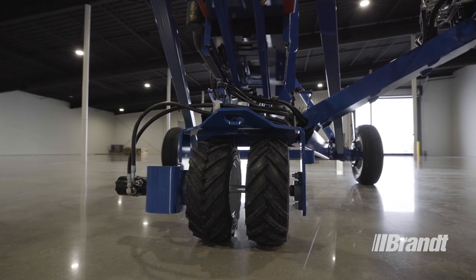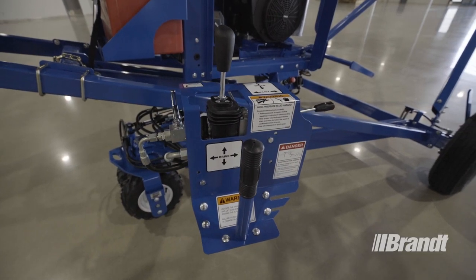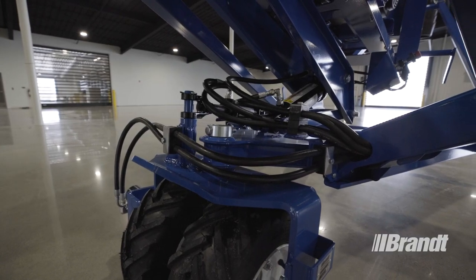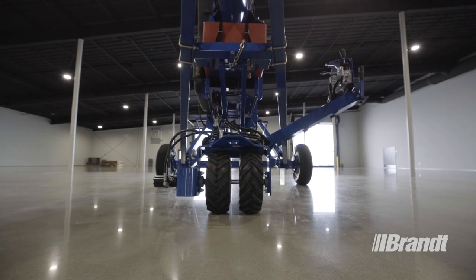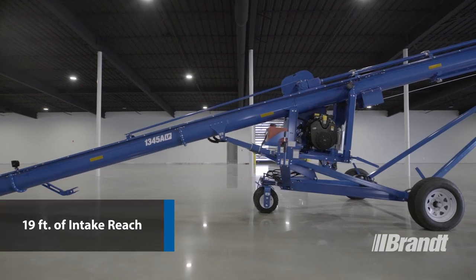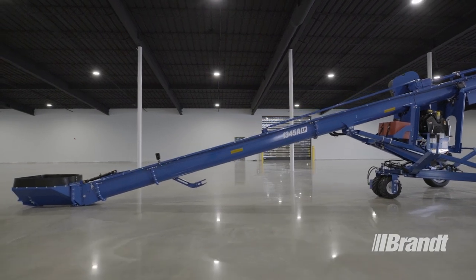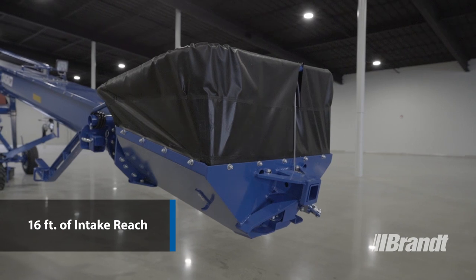Another standout feature is Brandt's proven Easy-Move self-propelled mover system, which is integrated into the frame to provide greater versatility and on-site flexibility. The major advantage this provides is an obstruction-free area underneath the tube, which helps deliver industry-leading intake reach on both models. This LP unit features over 19 feet of intake reach, allowing you to reach the largest diameter hopper bottom bins on the market. Alternatively, our HP unit features 16 feet of intake reach.